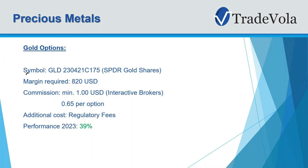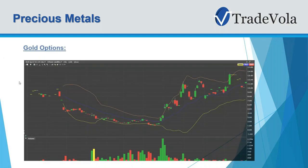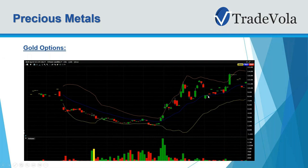The last asset class is a gold option. This is very interesting — it has the lowest margin. We chose here an option expiring in April on the ETF. Options on ETFs have no restrictions, so you can also trade them inside the European Union. The minimum commission is 1 USD for the IB fixed fee. Very interesting here: we have the highest percentage return — 39% from the start of 2023. You can see in the chart how it moved up, especially now in March, similar to what we saw in the stock as well.